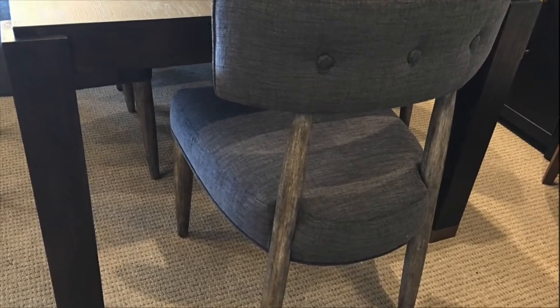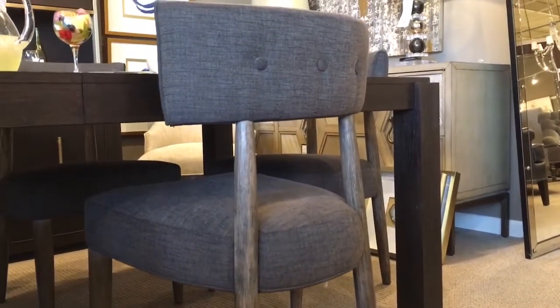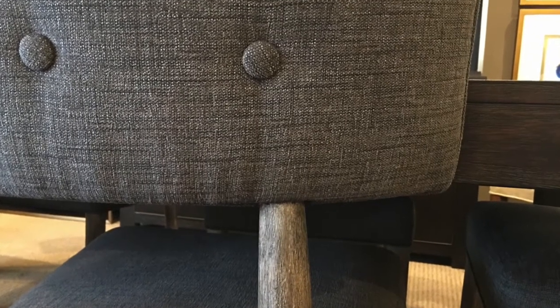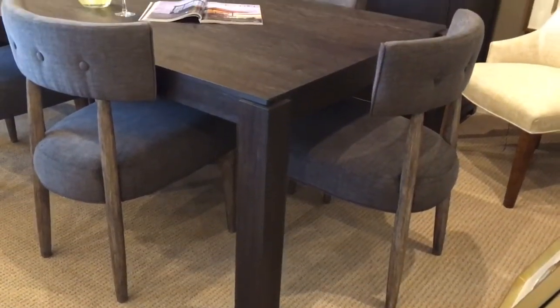The upholstered dining chairs are actually one of my favorite pieces in this collection — they're incredibly comfortable. The wood finish has a nice gray cast to it, and the fabric is a weave called graphite.